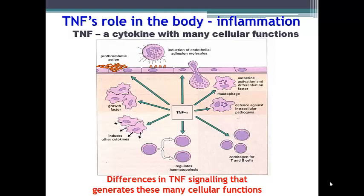TNF has a multifunctional role inside the body. One cytokine can actually affect many different cellular processes such as prothrombotic actions, adhesion, cellular translation into other tissues, mitogen activation of cells, hematopoiesis, and act as a growth factor or induce other cytokines. So really one TNF cytokine is able to generate many different cellular functions.